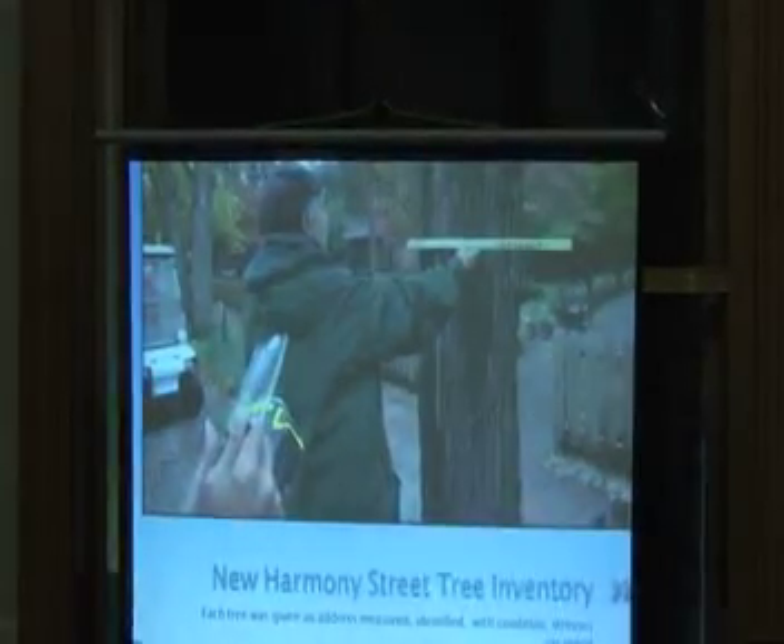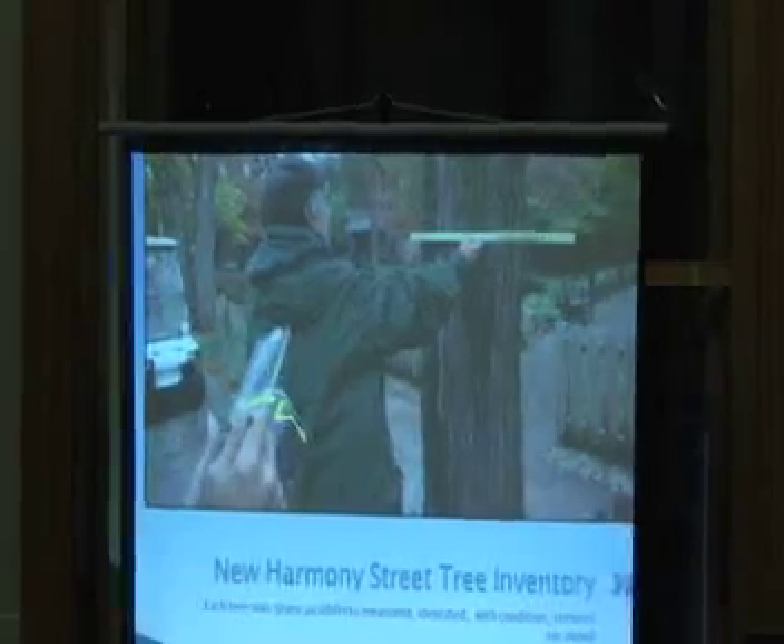Before we started the inventories, we had a training session with the Palms and the district foresters — this is Janet Egger, one of our district foresters — where we taught the teams, I think four teams that day, how to measure a tree with a Biltmore stick or a D tape, how to punch the data into the palm. And because this is New Harmony, we got to use the golf carts — and that was so neat.